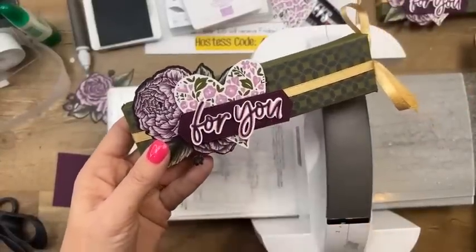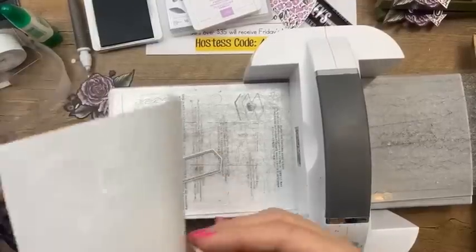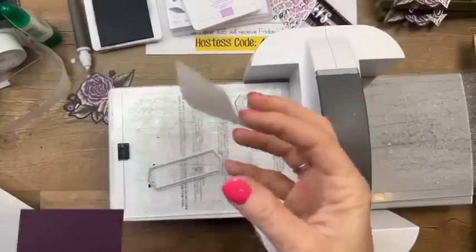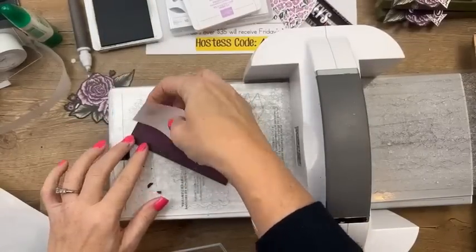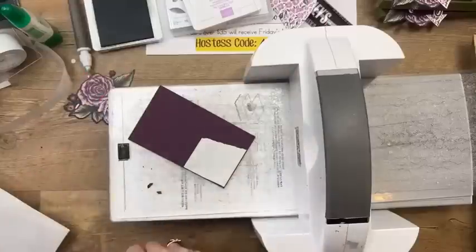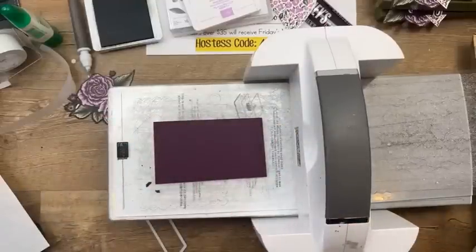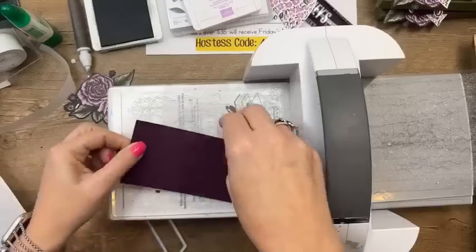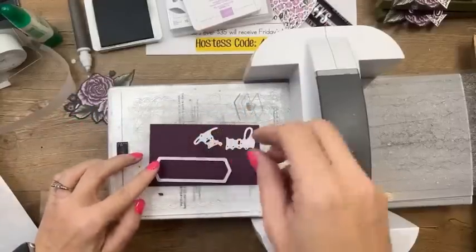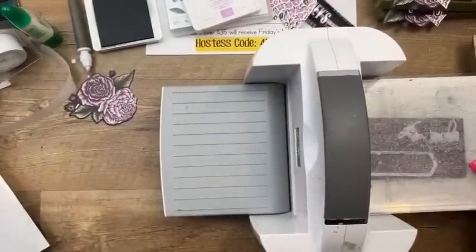To adhere something that thin, your best bet is an adhesive sheet — I save every little scrap. An adhesive sheet turns whatever you're cutting into a sticker, which is great for those of us who aren't good with liquid adhesive. It helps you adhere things without making a giant mess.